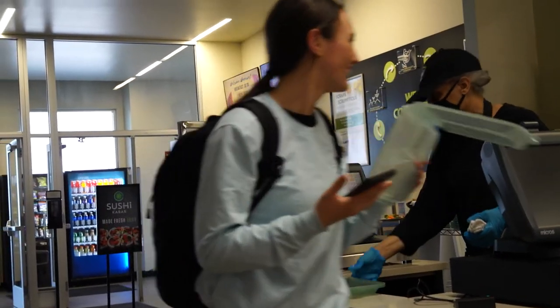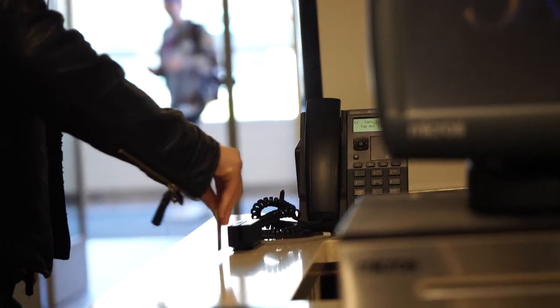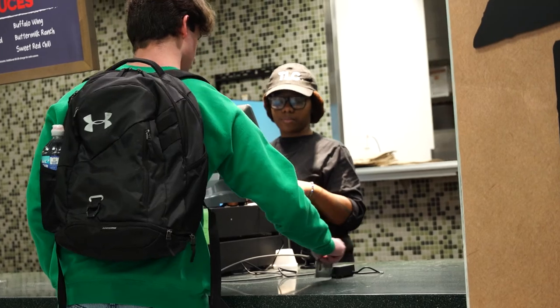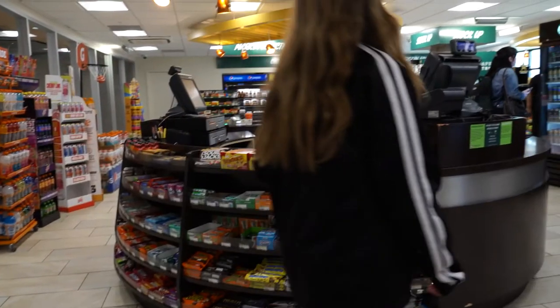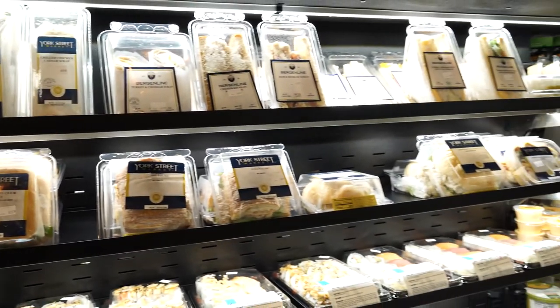We have reusable to-go containers, so we're getting students to actively bring back and reuse those boxes. Dining on campus is so much more convenient than going off campus for food, especially living on campus. With the unlimited plan, you get as many swipes as you want to get into the dining hall — even if it's just to grab a quick snack rather than a full meal.